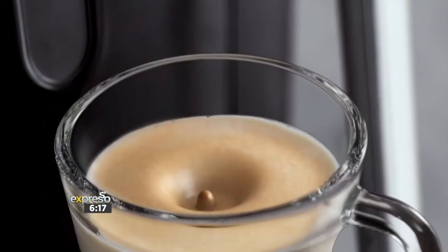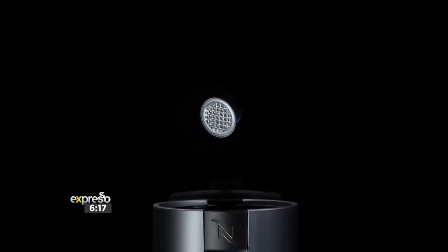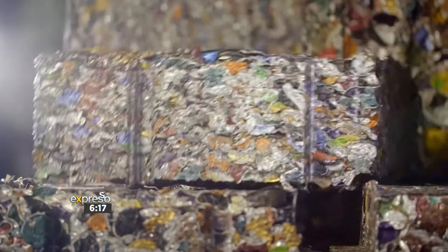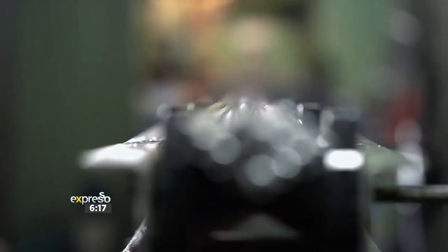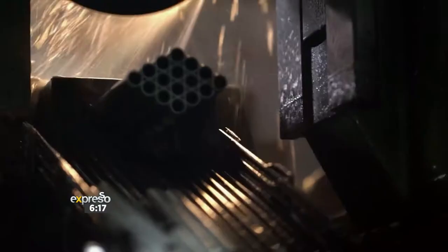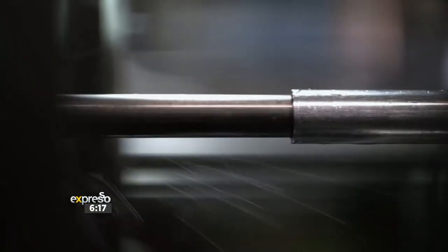Nespresso breathes a second life into recycled capsules by turning them into objects of sheer beauty, like the very stylish Swiss-made Caran d'Ache pen — I actually have one of those. It was gifted to me. They're very valuable and very lovely. Or the amazing Velocophy bicycle, which we've also featured on the show. Take a look at this.